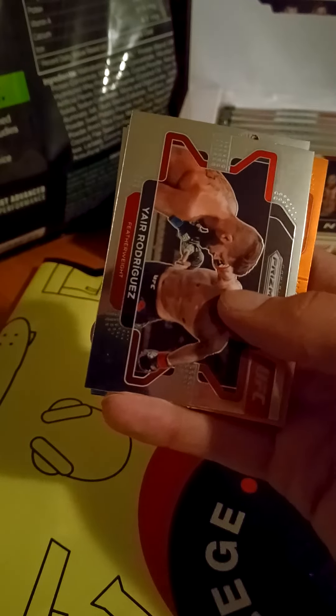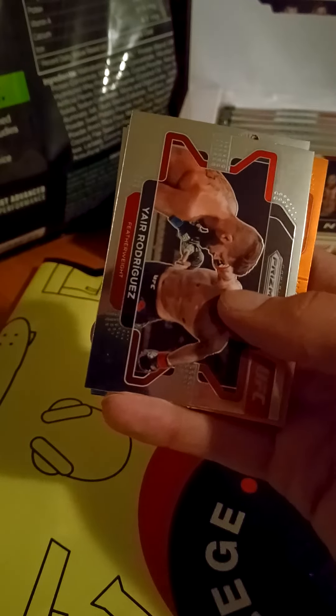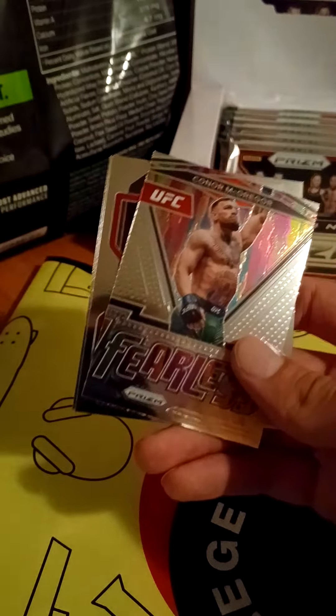We got someone numbered out of 99 — I don't know who this is, some kind of orange prism. I thought it was gold but I guess it's orange. It's pretty sweet. A fearless Conor McGregor numbered seven in the set — I'll separate all the mini sets from the main set later.